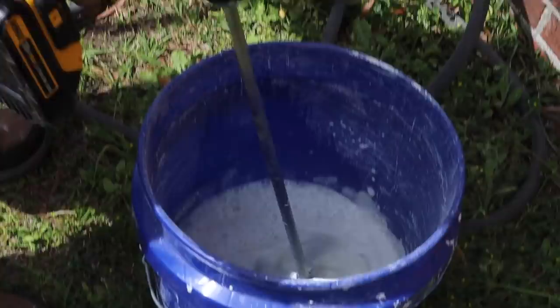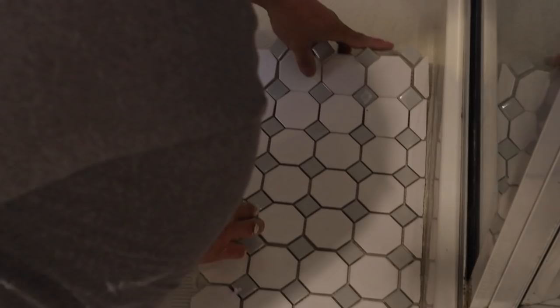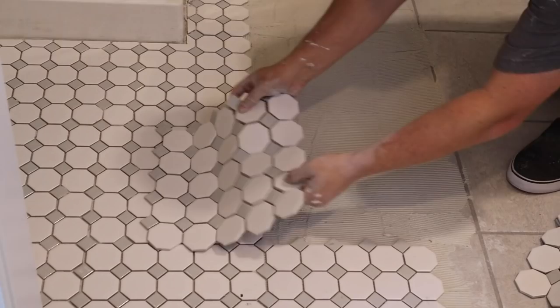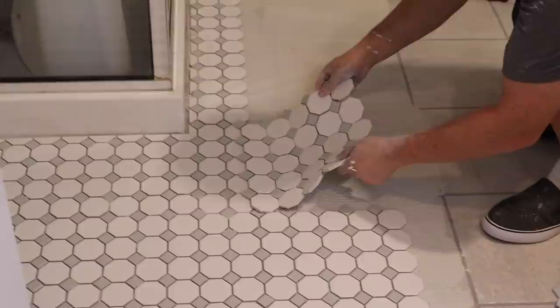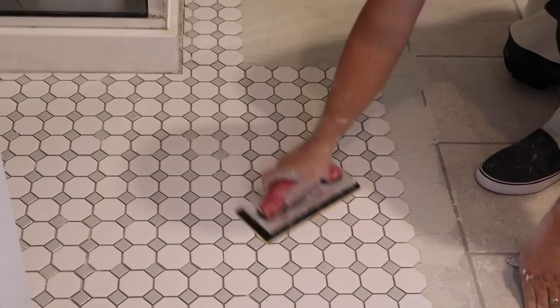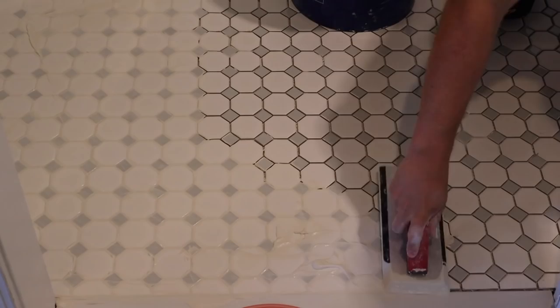After all of that prep, it was time to mix the mortar and start laying the tiles down. This was our first time working with mosaic tile and it was a bit more challenging than other tiles we've used, but I think it looks so good and was totally worth the extra effort. After the mortar set for a day, Brandon grouted the tile. I decided white grout was the best way to go since it would be subtle and less distracting with the mosaic pattern. The last step was to buff the grout haze off the tiles.